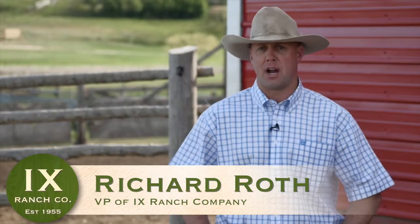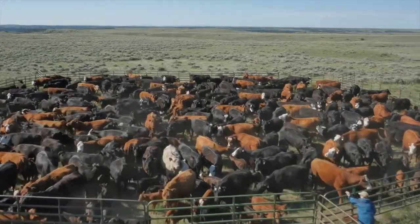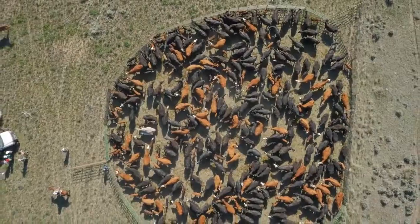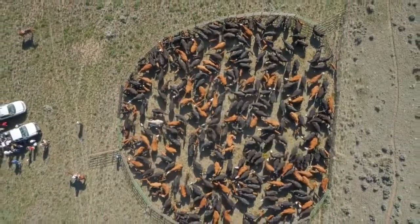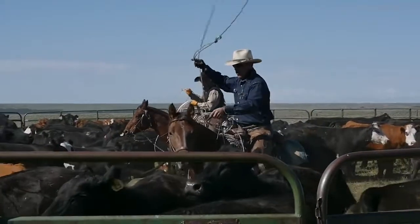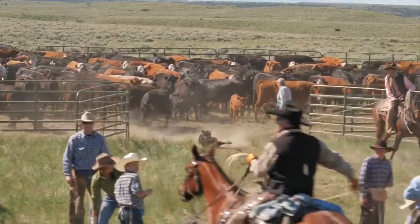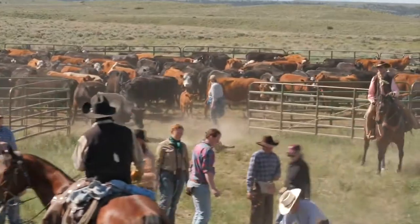We like to use composite breeds here — they seem to be the best for the environment that we're in. They are rangy, they have good longevity, and they have good muscling. The cattle are the priority, and it's not what's easiest to do or the quickest or the fastest — it's what's best for the cattle.